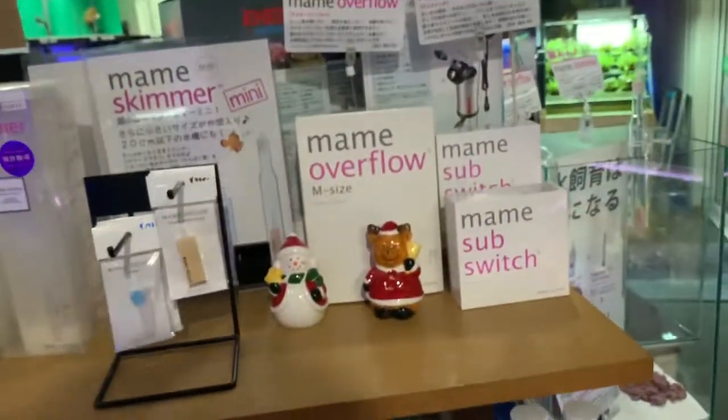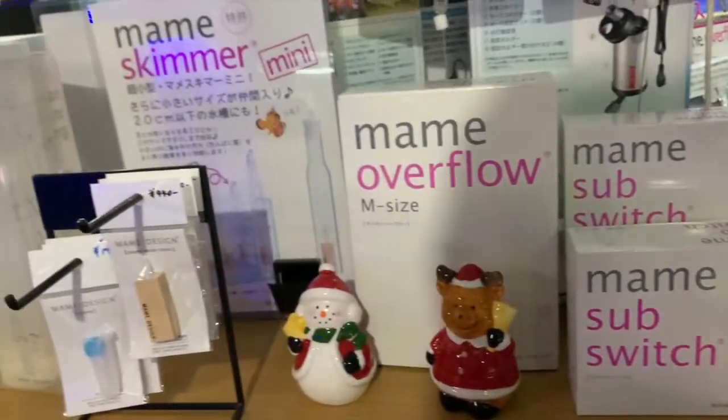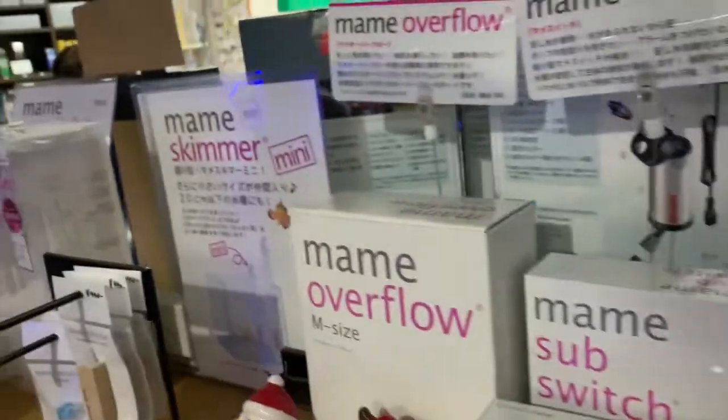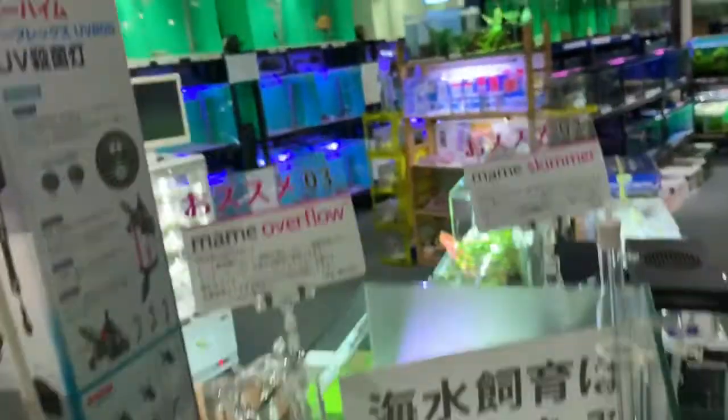They have to look at getting one of these. Some overflow and filtration stuff, a mini skimmer. Yeah, the Eheim stuff, and some kits.